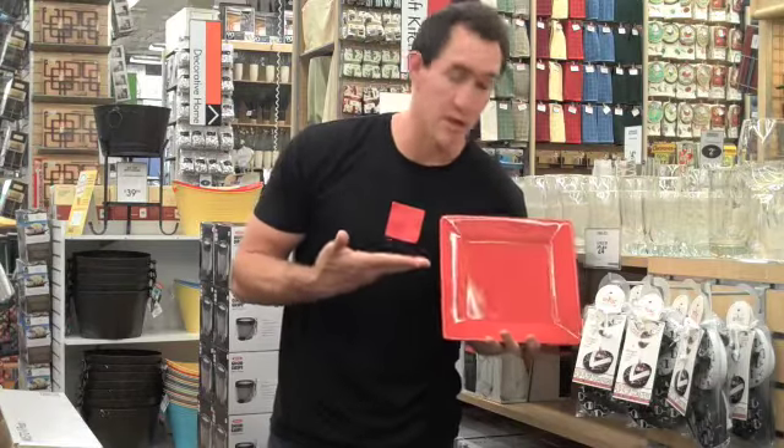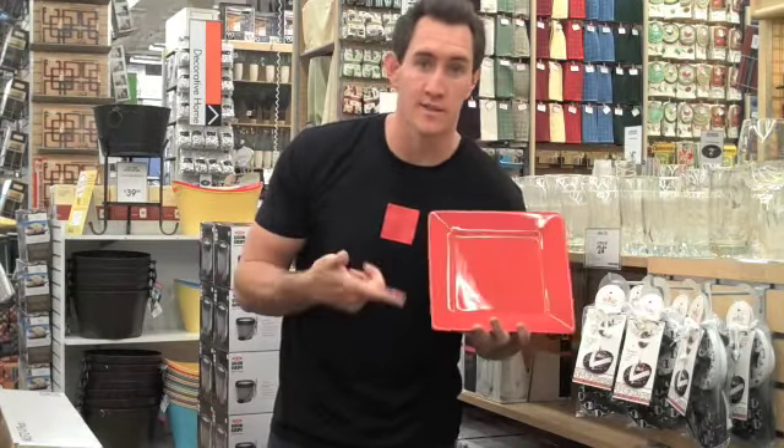Everyone's favorite red square plates. Everyone has to have these at home. A red pot holder — gotta keep your hands safe when you're working with hot stuff.